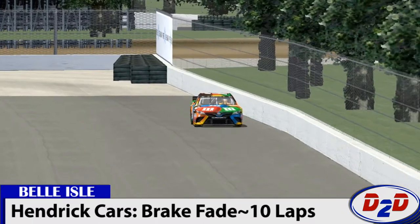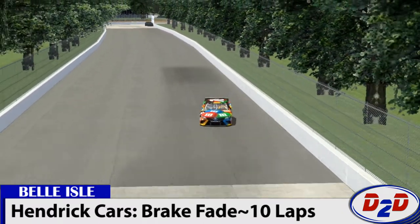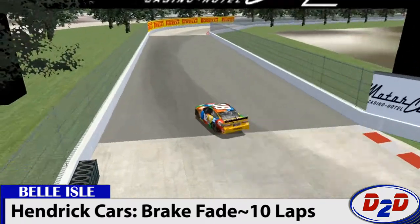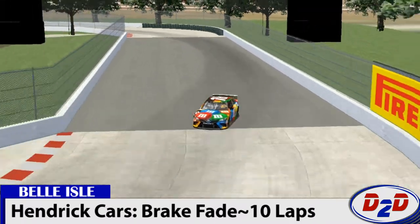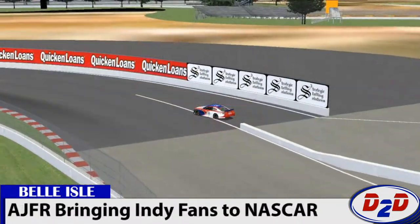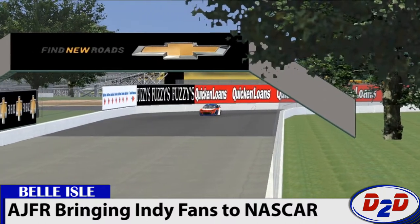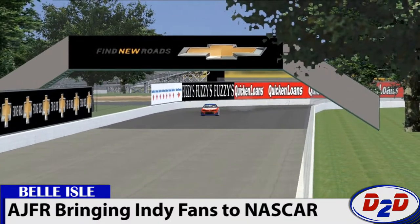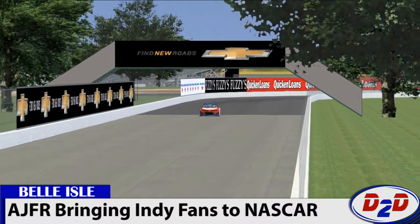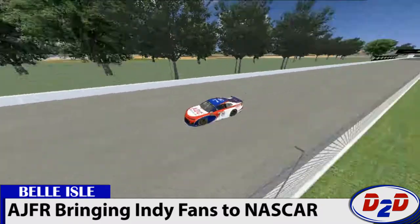Moving on now to the new AJ Foyt Racing entry. Hot shot John Vining took the wheel for this test and wasted no time showing why he was selected by AJFR to be the road course ringer for their team. Although Vining made quite a few mistakes early on getting used to these high-revving, tire-smoking beasts with over 700 horsepower on tap, he punched in the eighth fastest lap of testing right as the checkered flag fell.